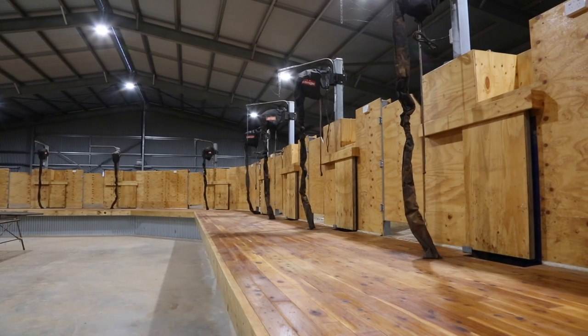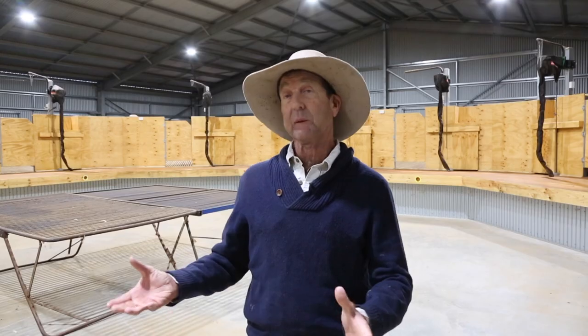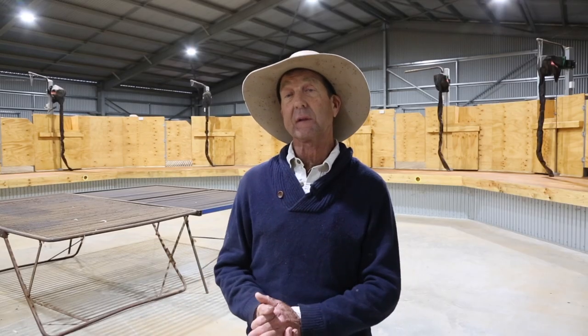We have safety cutoff switches — at the push of a button, anyone in the shed can shut the whole thing down.